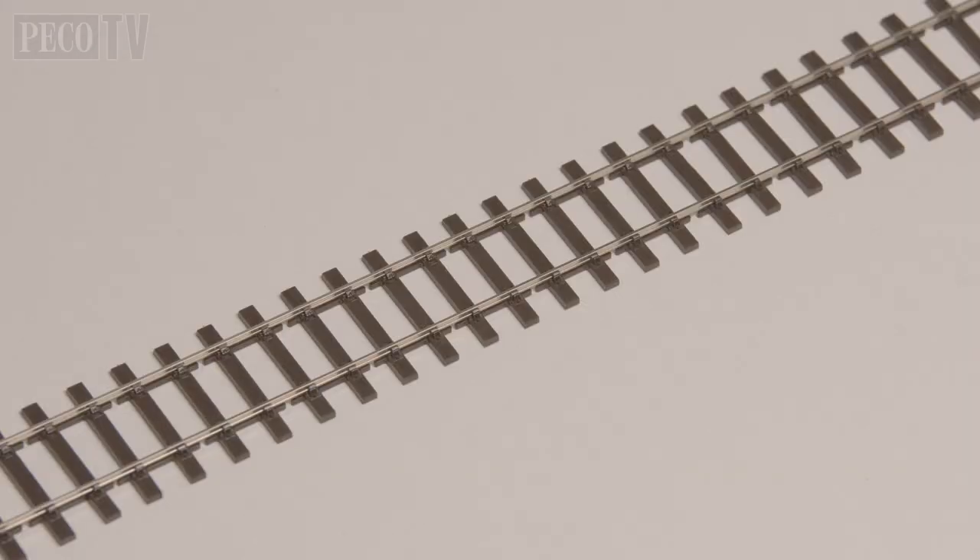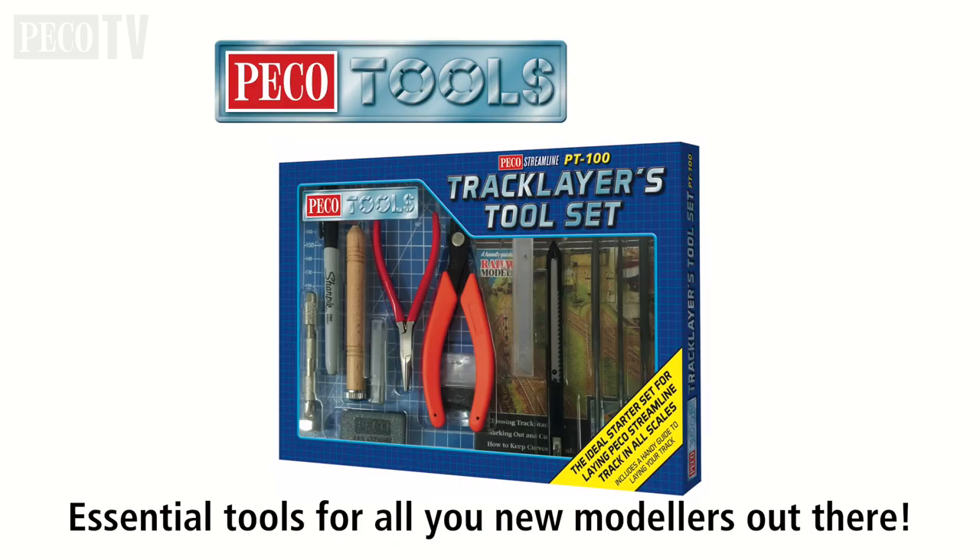Today we're going to look at how to make a non-operating catch point using nothing more than a length of flexi streamlined bullhead rail. Before we start, we need the right tools to do the job — we recommend the Pico Tools track layers tool set, the PT100, plus you're going to need some super glue.